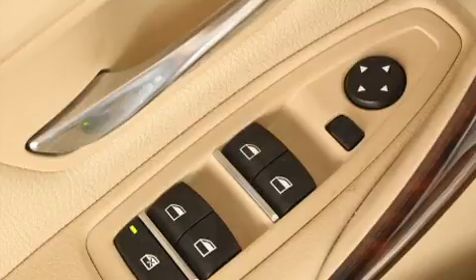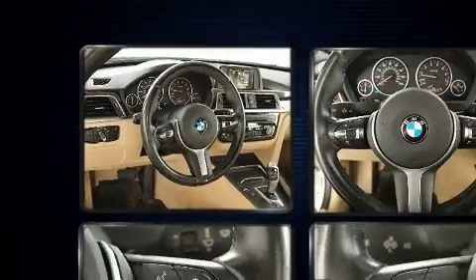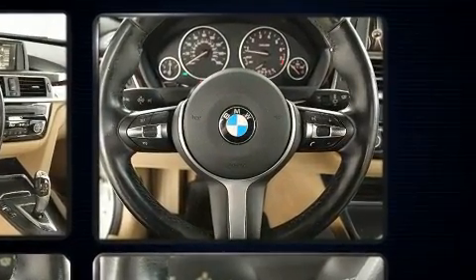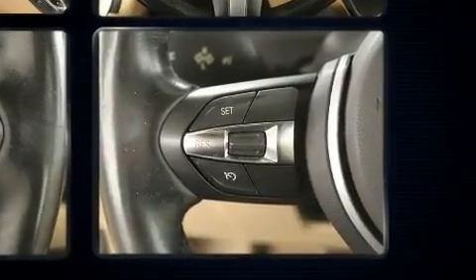BMW also prioritized safety and security with features such as front and side impact airbags, an emergency communication system, and four-wheel disc brakes with ABS.